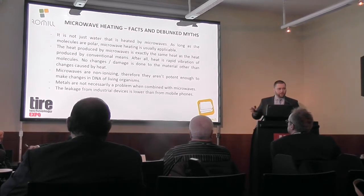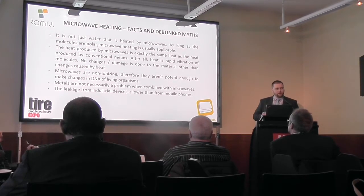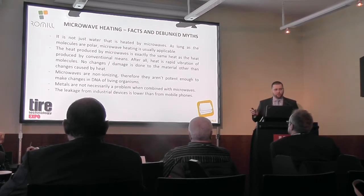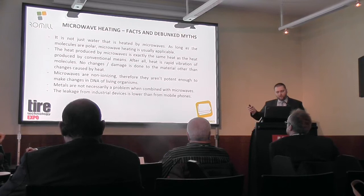A lot of people are afraid of leakage from microwaves. The leakage is actually lower than from mobile phones. If someone is afraid it might leak, we can put a detector on the wall with a central stop, so there is no problem if anything happens — for example, if a person with a forklift breaks the hull of the microwave.